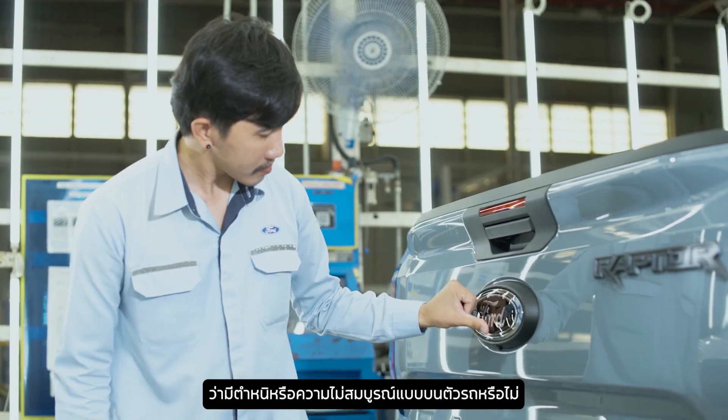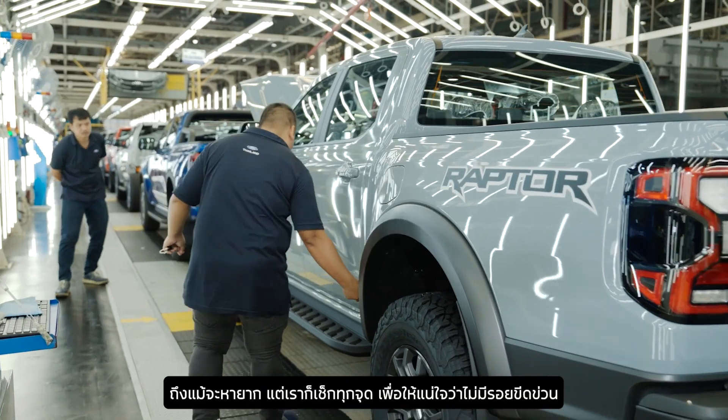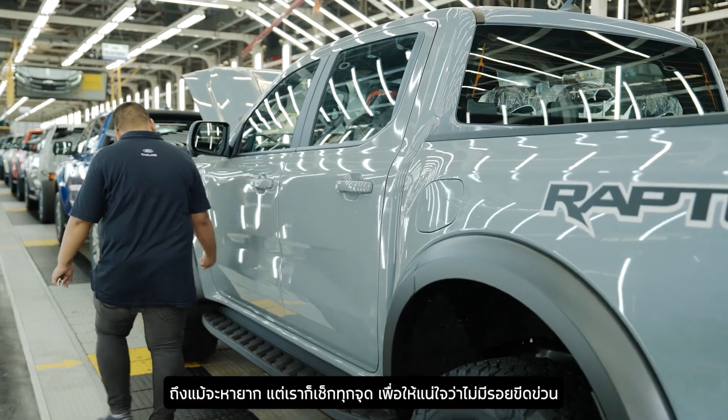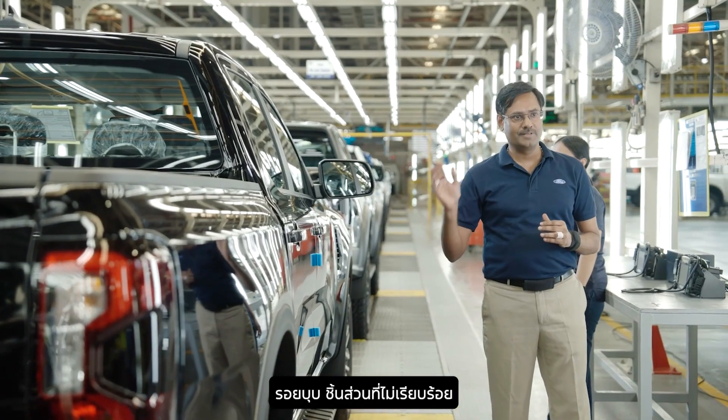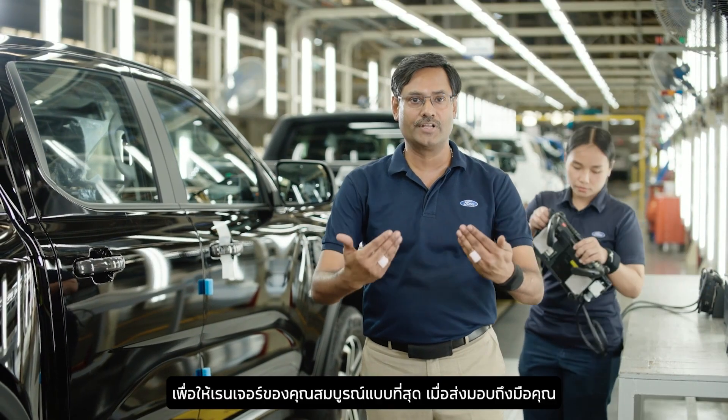Here we are looking for any imperfections on fit and finish of the vehicle. While imperfections are rare, we still check for scratches, dents, and misaligned panels. We want your Ranger to look its best when it gets delivered to you.